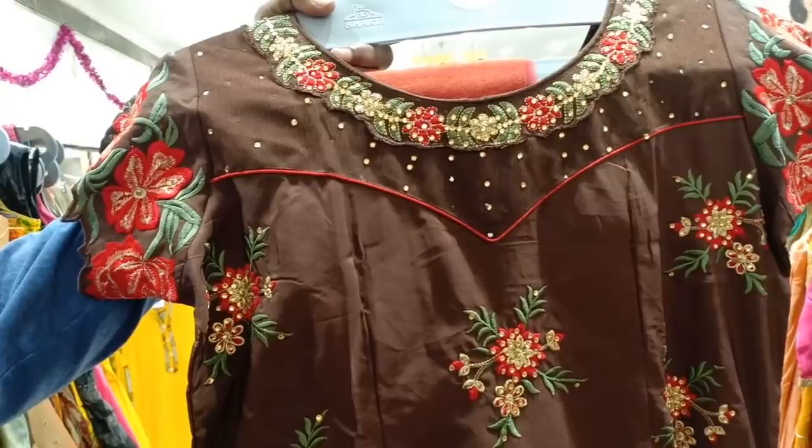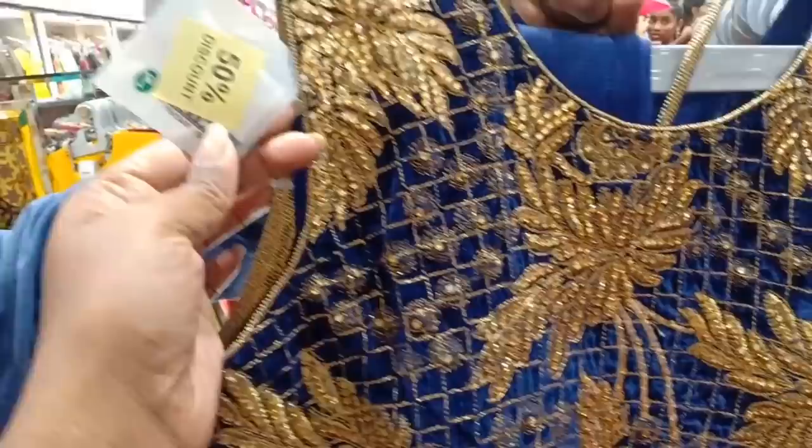These are all in the 1800 range with 50% offer. This is a party wear type. This is a brazo type. The neck is a heavy work type. This is a 50% offer.